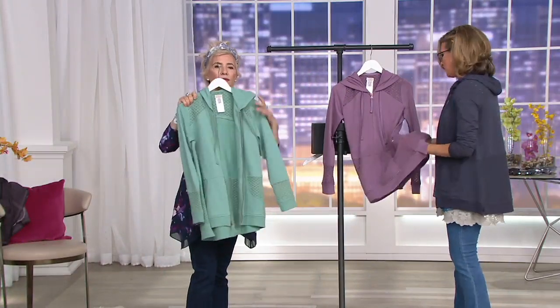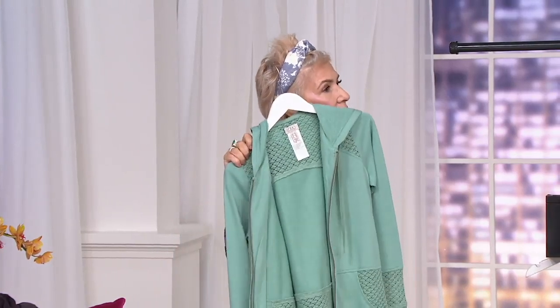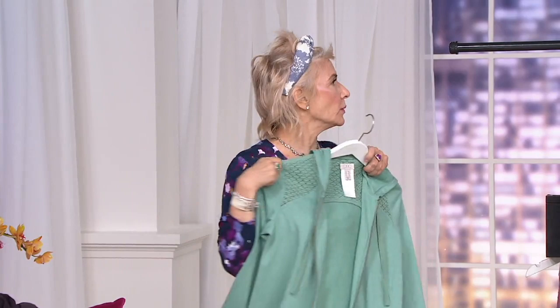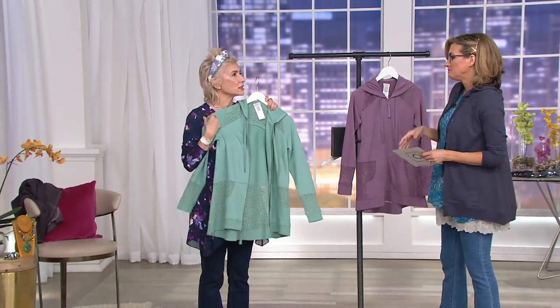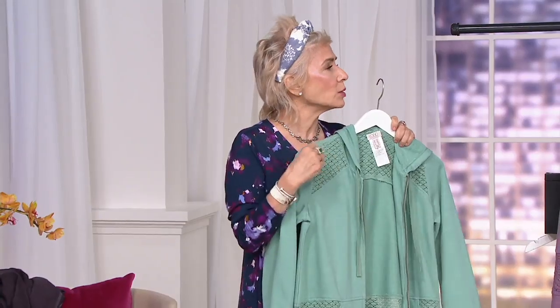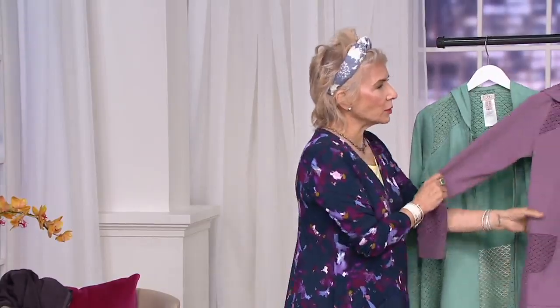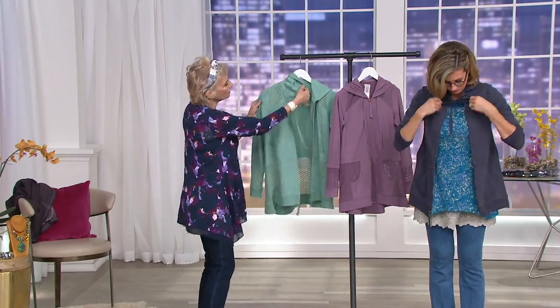The green is called pacific teal. I'm in blackberry, which looks great. I have to have this because I just think I will live in it — it'll always be with me. And then plum raisin — three awesome colors coming back this year, everything's on order.